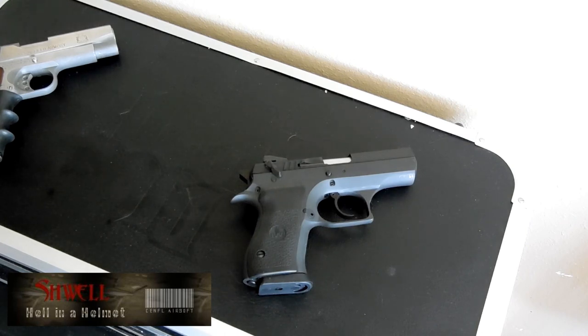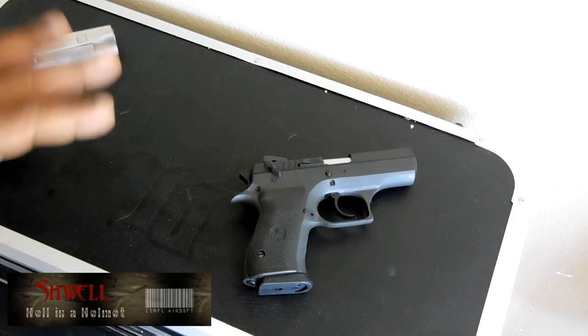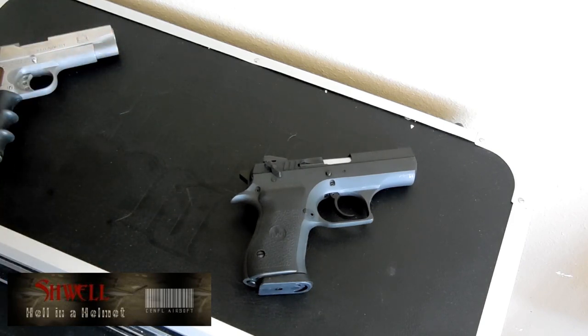He wanted us to post a video response basically saying which one was our prettiest gun. Now none of these are safe queens. The 1911 like I said has been carried for the last two years. The Baby Desert Eagle — if you are a subscriber to my channel, you know I've done quite a few videos on that. I actually shoot this gun quite a bit. For a nine millimeter, as heavy as it is, I think the weight plays a huge part — this gun shoots really well.